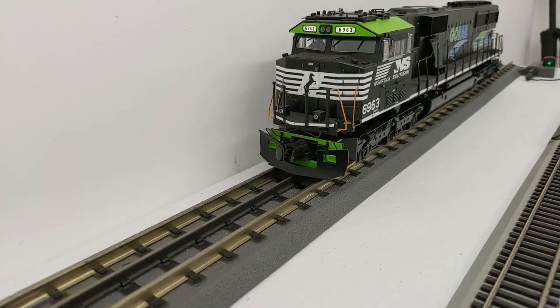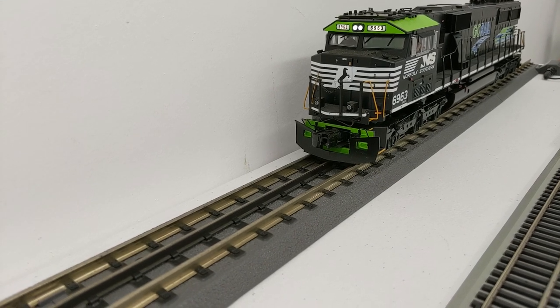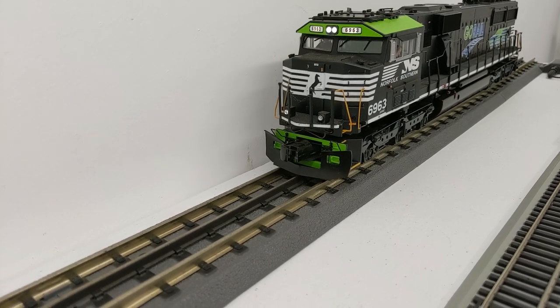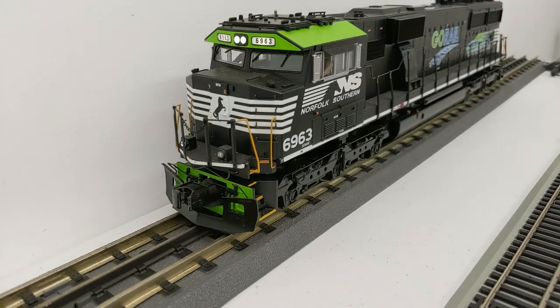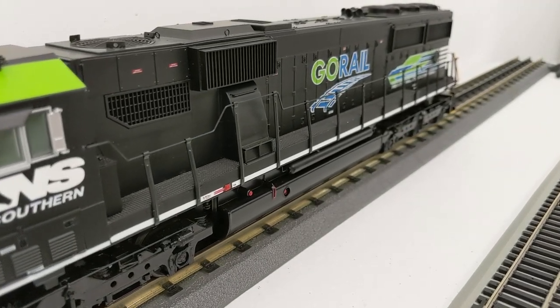We have another unit, also with Protosound 3.